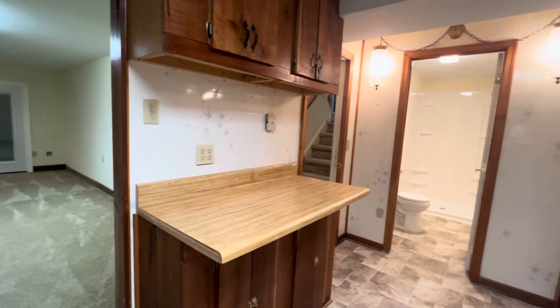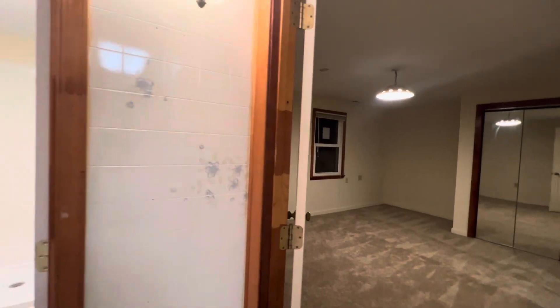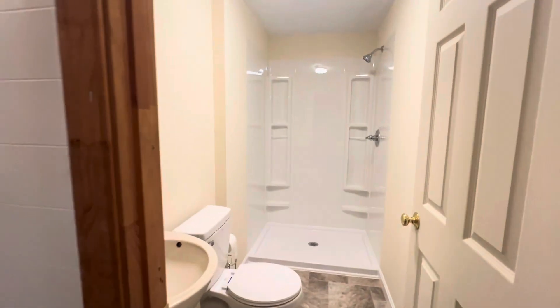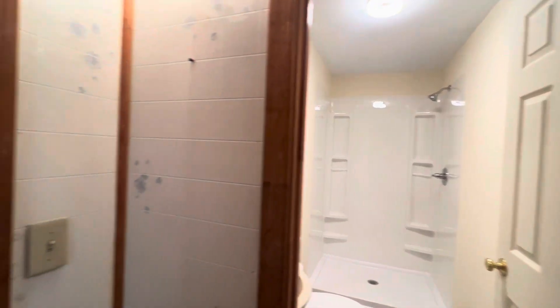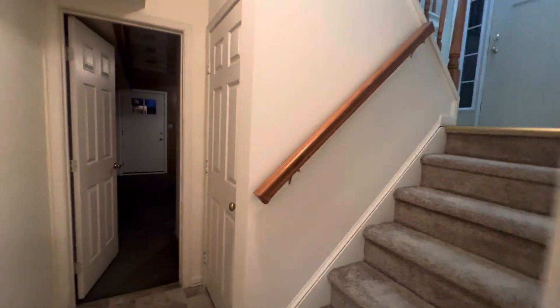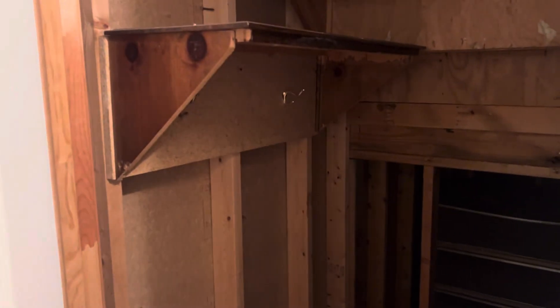Someone can live down here. This house is pretty big — I love the showers. Coming through this way there's another crawl space in here, and it looks like storage in the back — way, way in the back.